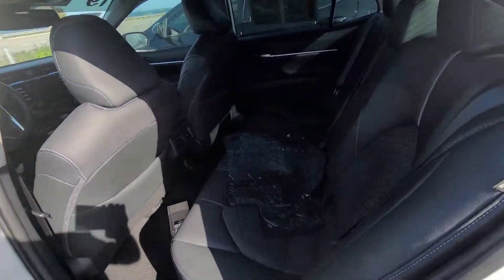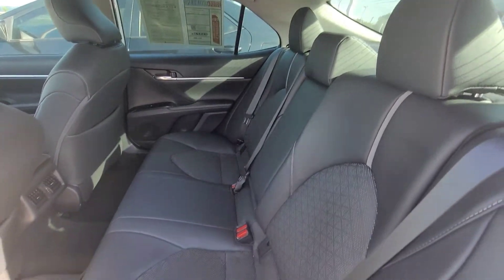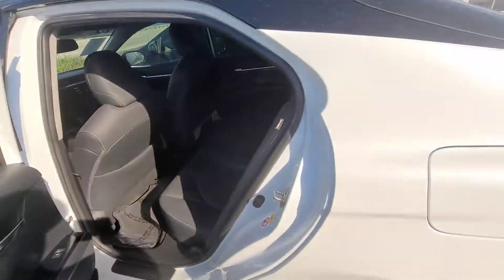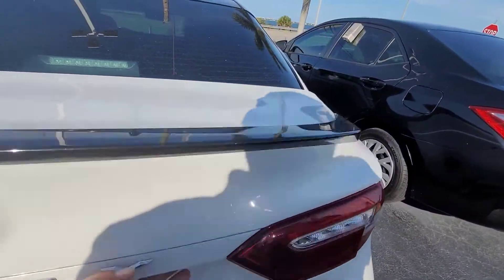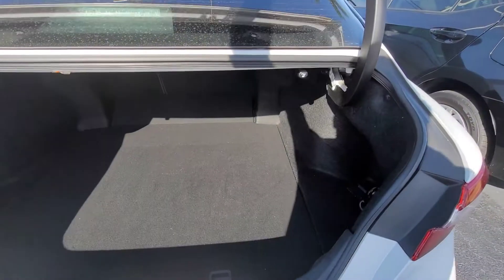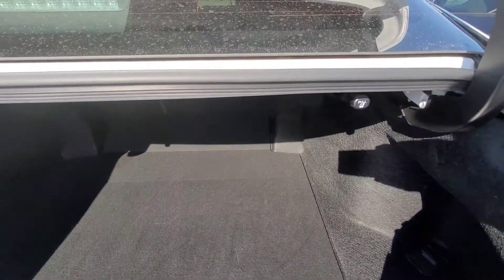Back seat area has the original mats in here. Back seat area is also full leather. Trunk space — something that we had talked about. Huge trunk, and it goes back pretty deep.